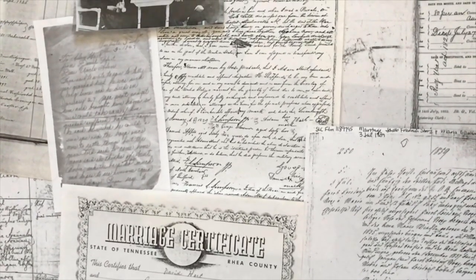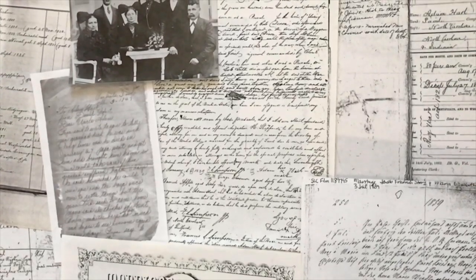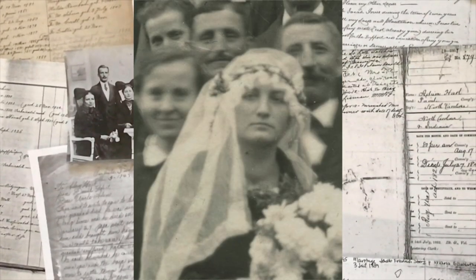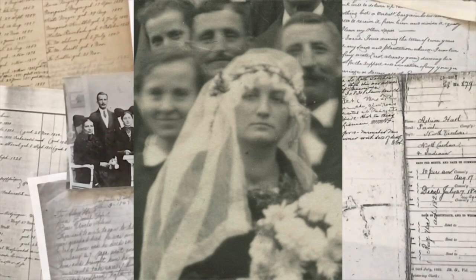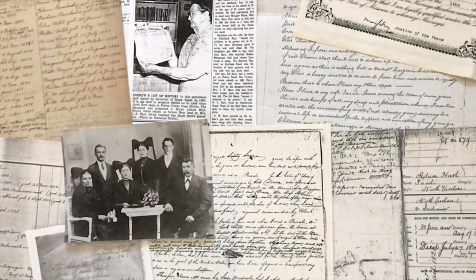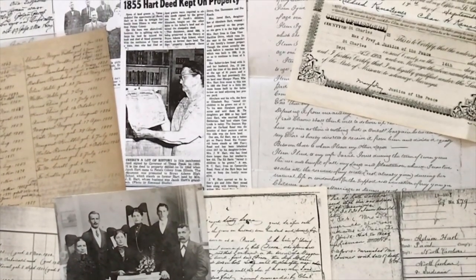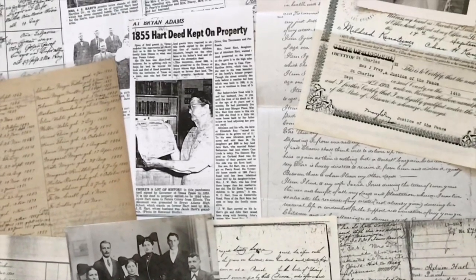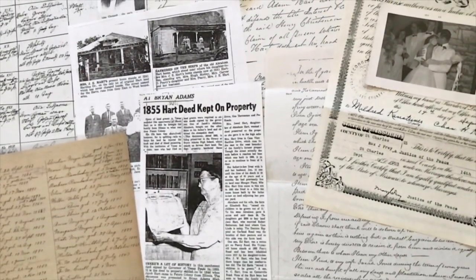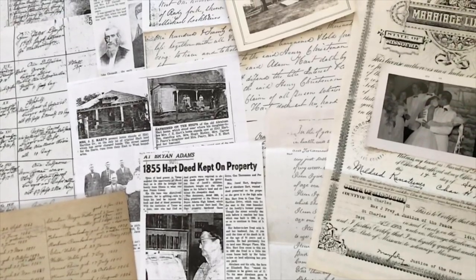If you attach a document that doesn't belong to your ancestor and add facts from that document to your tree — facts that belong to another person — you will quickly go astray. You'll soon be researching people you aren't remotely related to, and those people will obscure your view, keeping your own ancestors hidden from you. When vetting documents, something on the record must match something you have already documented. One matching fact is not enough — you need a minimum of two tells: a name and a place, or a name and a date, or a name and a relationship. You need at least two identifying items that tell you a record is for your ancestor and not someone else by the same name. Two tells isn't always enough — the more tells you have, the higher your confidence can be.